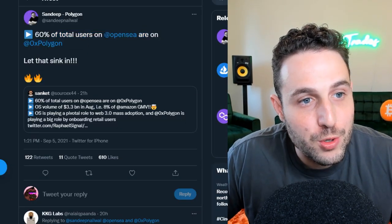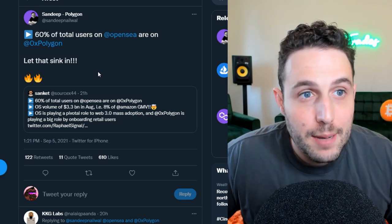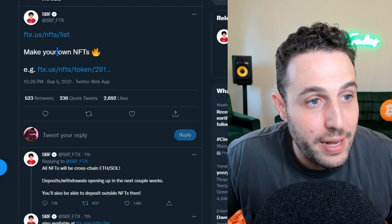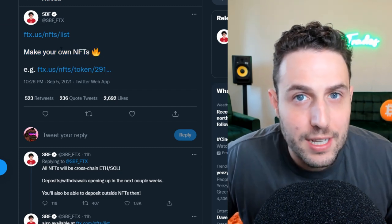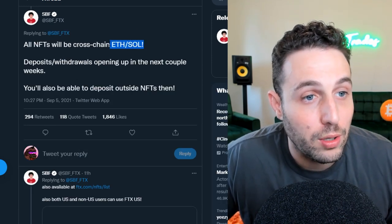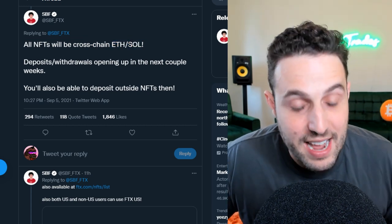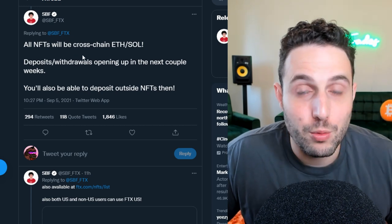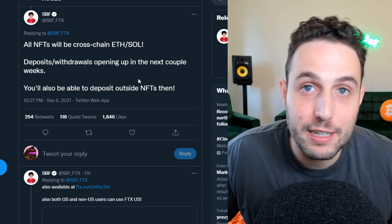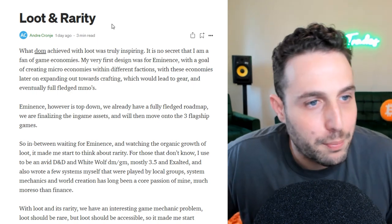DeFi feels like the flavor coming to the crypto industry — prepare yourself. Also, 60% of total users on OpenSea are now on Polygon — let that sink in. Polygon is becoming the place to trade NFTs, but they're not the only player: FTX US is now listing NFTs where you can make your own NFTs on FTX, cross-chain on ETH and SOL. It's another big brain play by SBF, and FTT token — the FTX exchange token — is probably undervalued given Sam's ambitions.